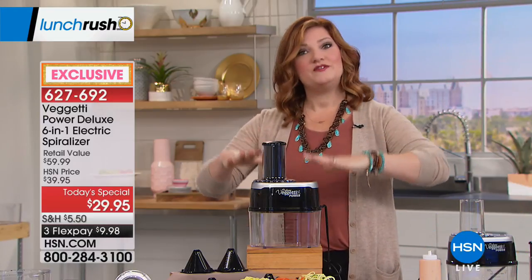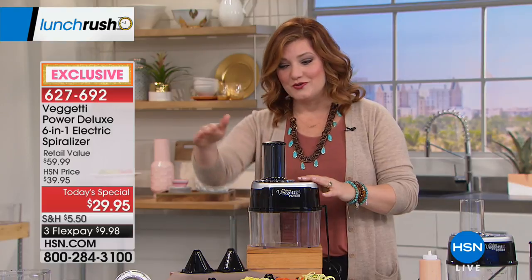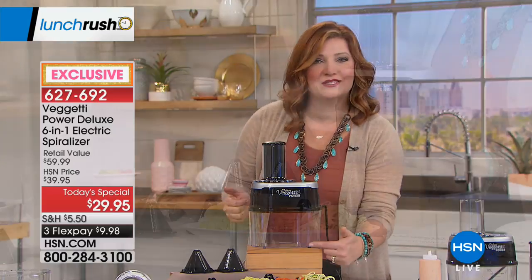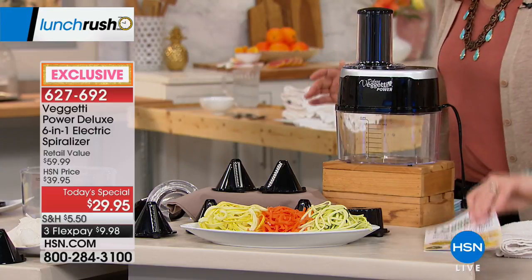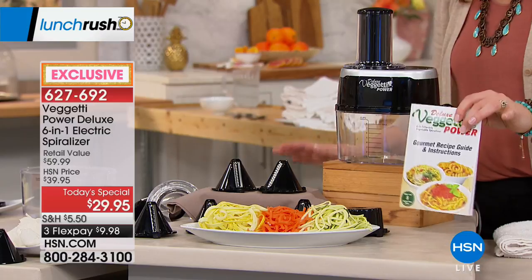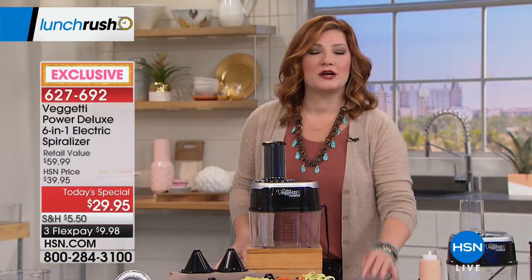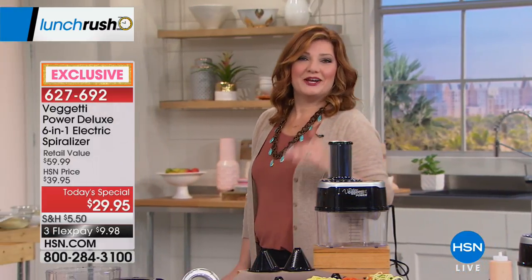The retail value is $59.99 — this is 50% off, and that's why it's our Today's Special. With the two extra blades, we're also including the canister with measurements on it. It's compact, easy to use, plus we're including eight additional recipes to get you started. It's summertime, farmer's markets are open, and this is a healthier way to eat.